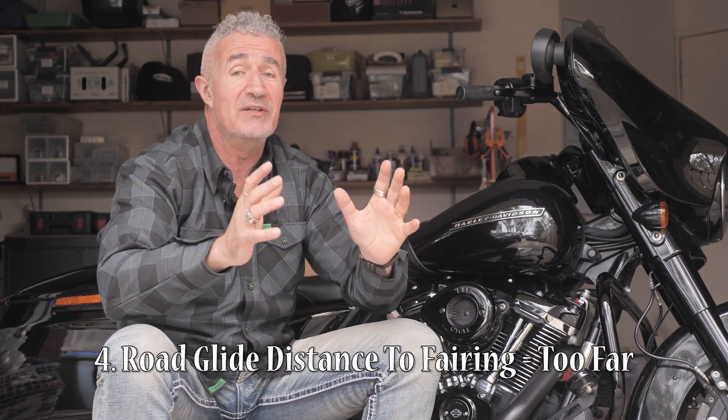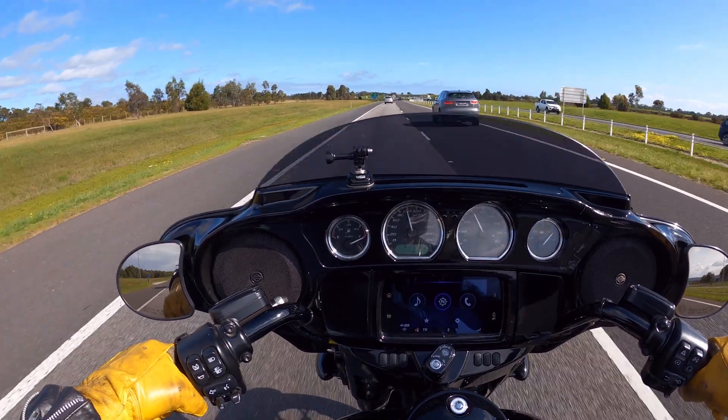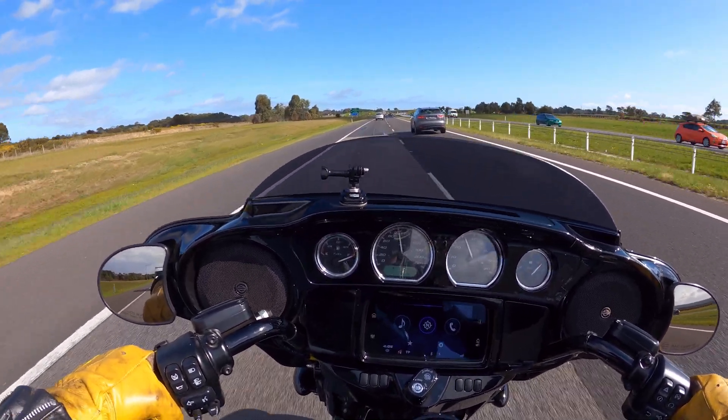Number four: the distance to the fairing is actually too far away. This is really interesting because I'm six foot four, so you wouldn't think that would matter, but I find that when sitting on a road glide I can't reach the fairing. Bear in mind I always put a different seat on my Harley where I'm pushed back two inches - if you add that seat to a road glide as well, I don't know how people ride those things because you can't use anything on the fairing. I know the controls are on the handlebars, but especially with the sat nav - which is pretty much the only thing I need the screen for - I find that using fingers on the fairing works a lot better.